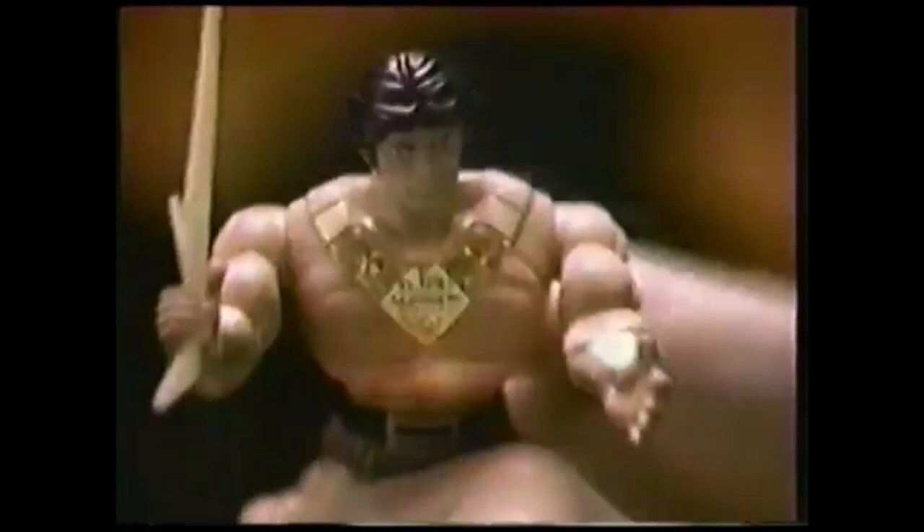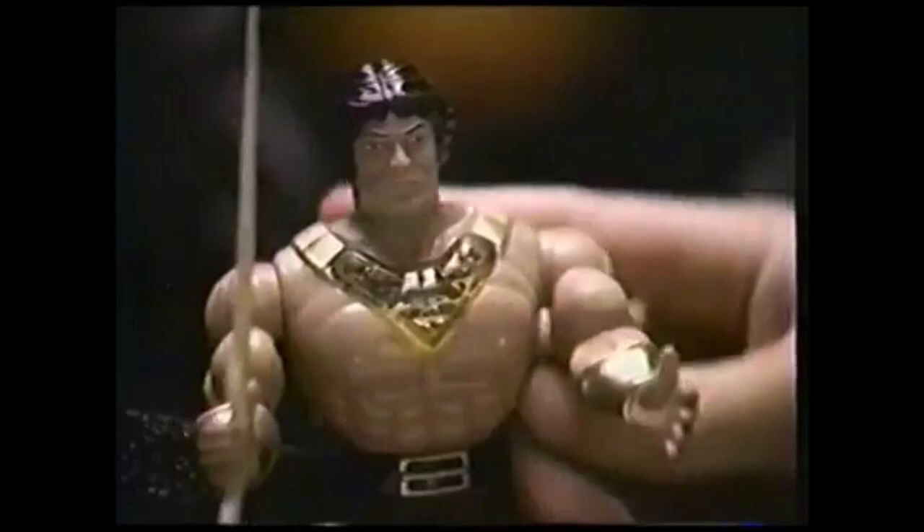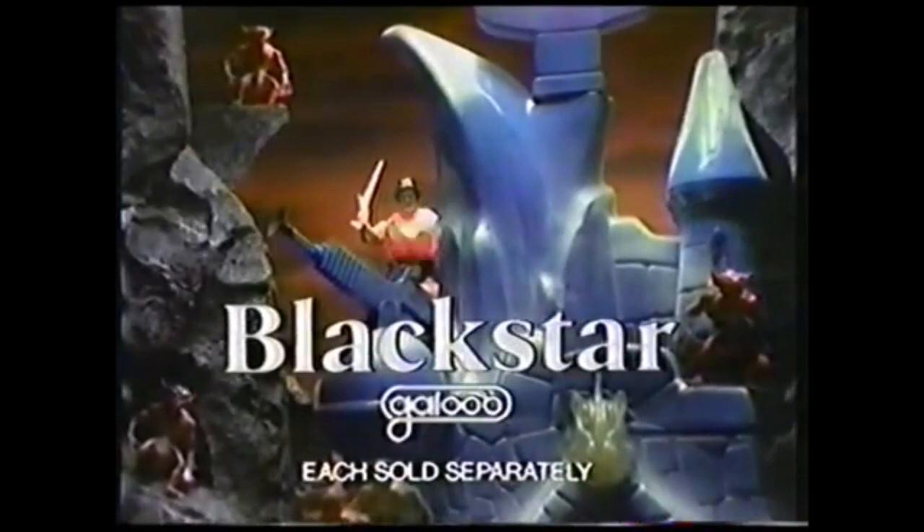[Commercial break — Black Star jingle] 'It's new for your kids — Laser Light, Laser Light — it's Black Star, defender of right, be ready to fight the evil overlord, Laser Light. The ice castle is a mysterious place, he might meet the lava lock face to face. Laser Light, it's Black Star from Galoon.'